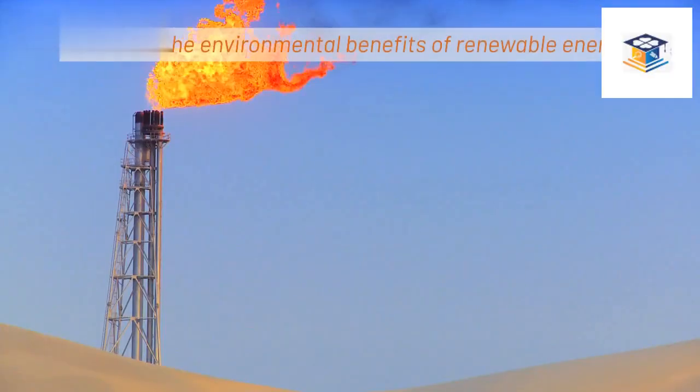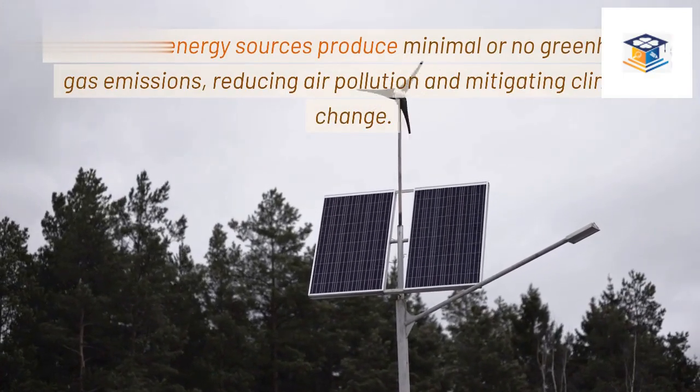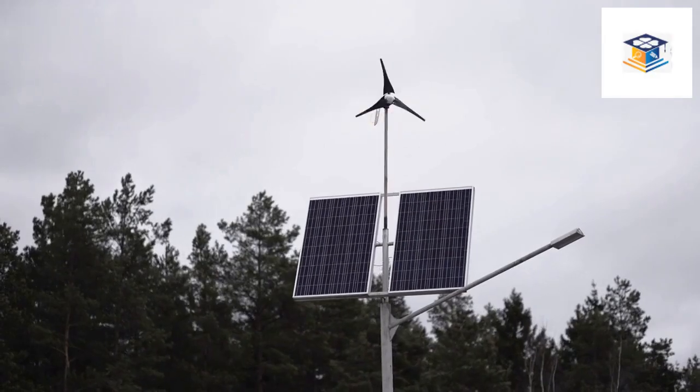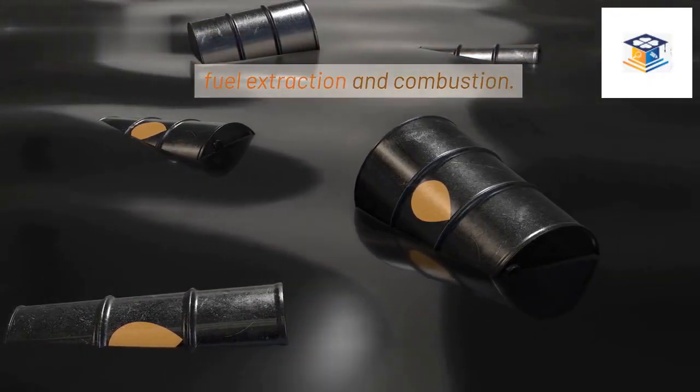What are the environmental benefits of renewable energy? Renewable energy sources produce minimal or no greenhouse gas emissions, reducing air pollution and mitigating climate change. They also have lower environmental impacts compared to fossil fuel extraction and combustion.